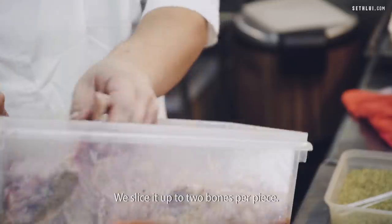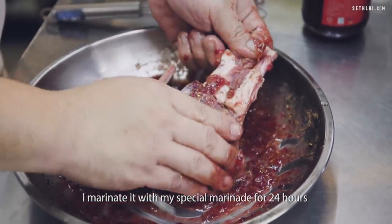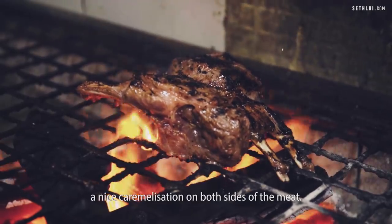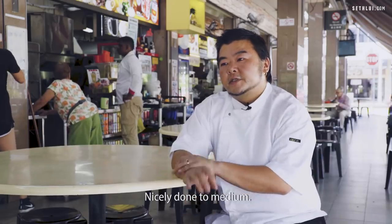Using lamb — it comes in a rack. We slice it up to two bones per piece; one portion is four bones. I marinate it with my special marinade for 24 hours, and once that's done, it goes on the charcoal grill to get a nice caramelization on both sides of the meat. Chuck it in the oven for about six minutes, take it out, and it's ready — nicely done to medium.